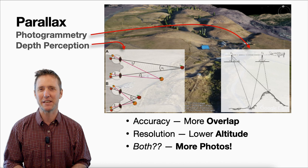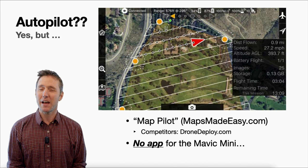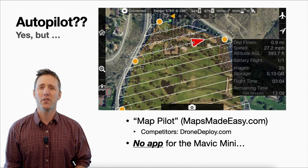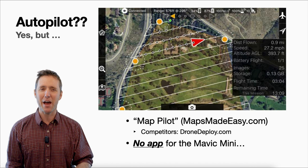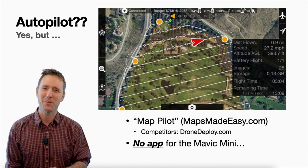I don't want to just plug Maps Made Easy — there are plenty of other programs out there, such as Drone Deploy. All of these programs allow you to fly in autopilot: you can plan your mission in advance and decide where your drone will go and where the photographs will be taken. It will automatically come back when it runs out of batteries, so you can switch out battery packs and continue the mission through multi-battery flights.